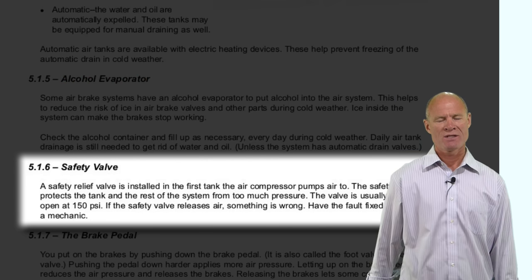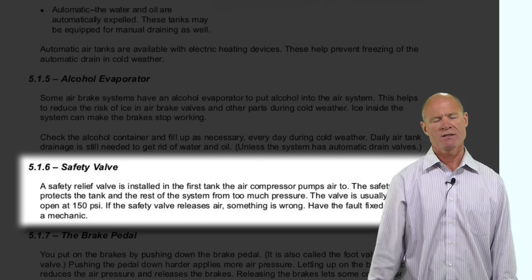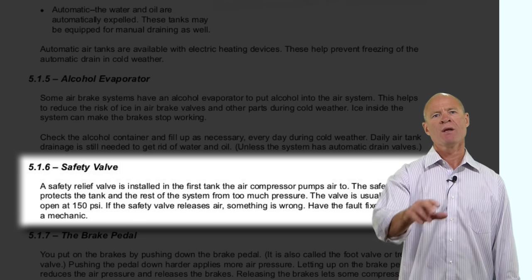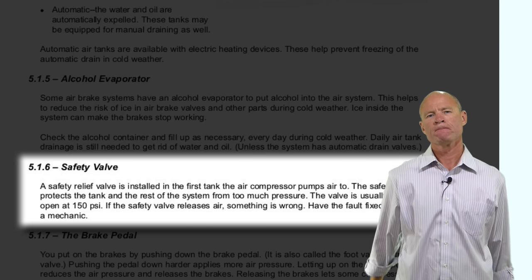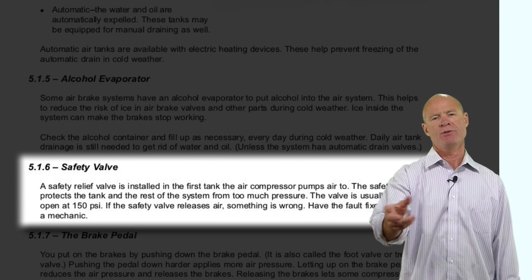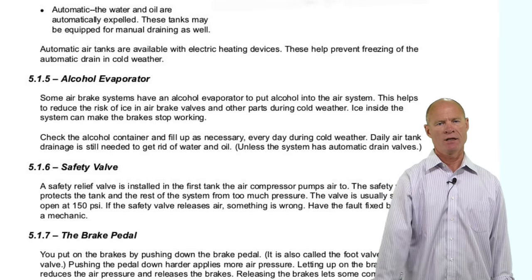All tanks are equipped with a safety valve to release pressure if it gets too high. In an air brake system, the safety valve will blow off at 150 pounds per square inch — and it sounds like a machine gun. When that happens, you can tell your mechanic authoritatively that there's something wrong with the governor or the compressor — most likely the governor.